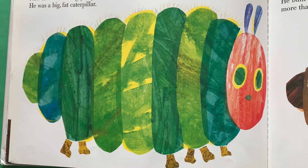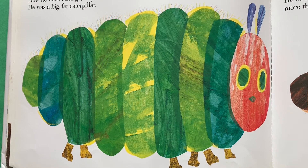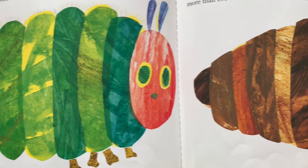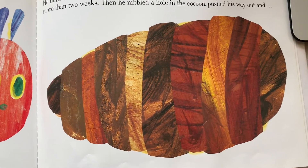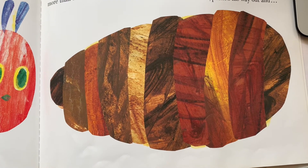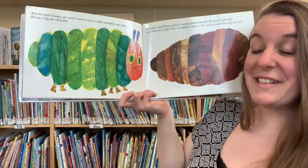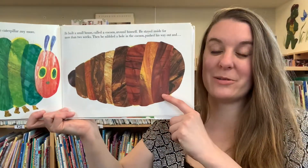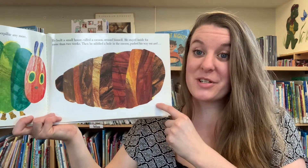Now he wasn't hungry anymore, and he wasn't a little caterpillar anymore — he was a big, fat caterpillar. He built a small house called a cocoon around himself. He stayed inside for more than two weeks. Look how huge he is! He grew really big and made this cool house called a cocoon. Do you know what happens after caterpillars go into a cocoon?